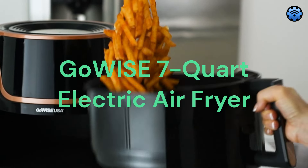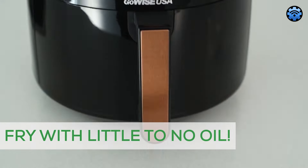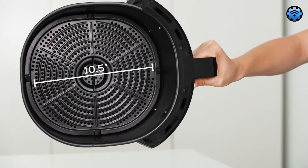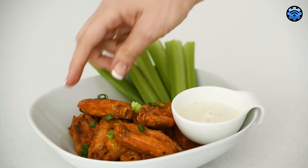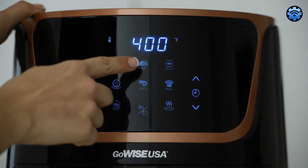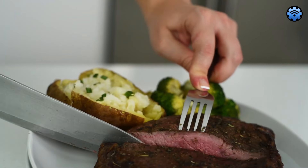Next on the list is the GoWise 7-Quart Electric Air Fryer, a perfect appliance for large families and gatherings. This powerful kitchen gadget offers a generous 7-quart capacity, accommodating a variety of meals. With multiple cooking functions at your fingertips, courtesy of an easy-to-use digital touch screen, you can navigate from crispy fries to juicy steaks effortlessly.